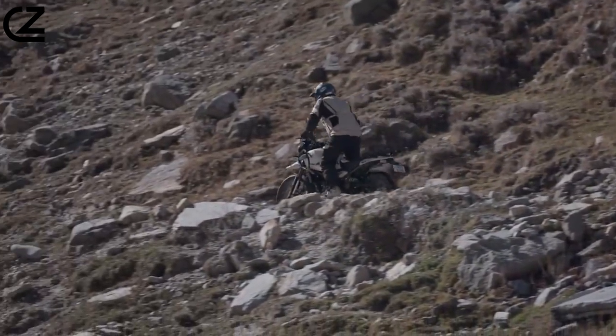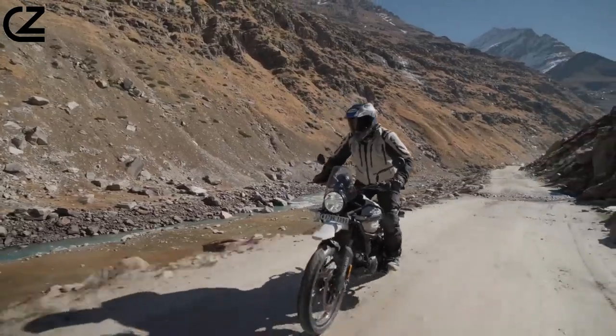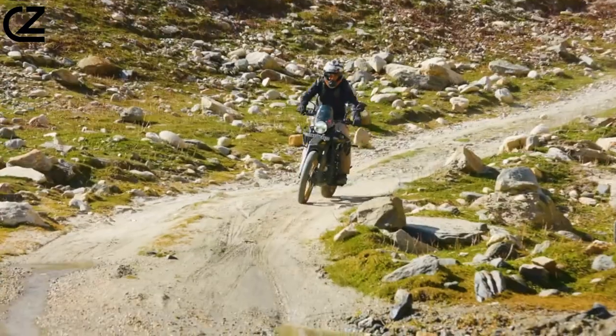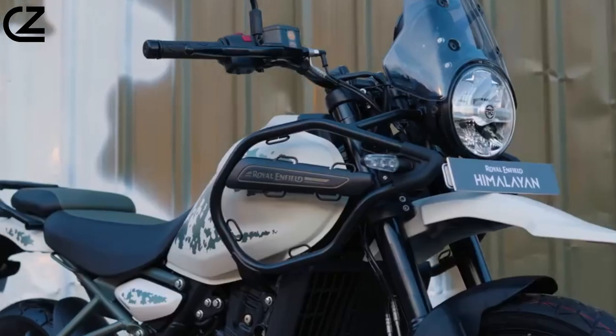Royal Enfield's Himalayan 450 is a mid-sized adventure motorcycle that's designed to conquer any terrain. With its long travel suspension, powerful engine, and comfortable ergonomics, the Himalayan 450 is perfect for long-distance touring and off-road exploration.